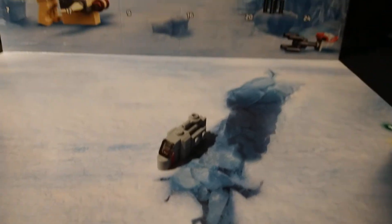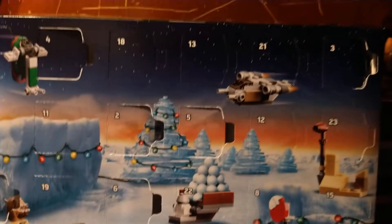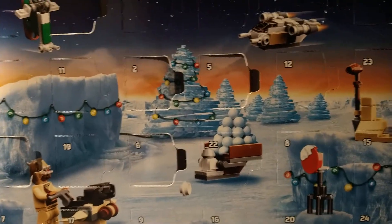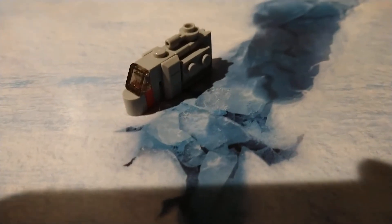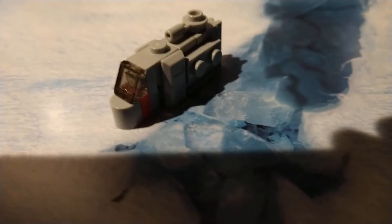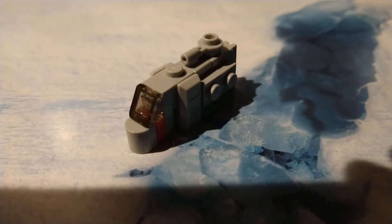What's up guys, it's Bulbamus Prime and today I'm going to do the FMET calendar. We're on day six.